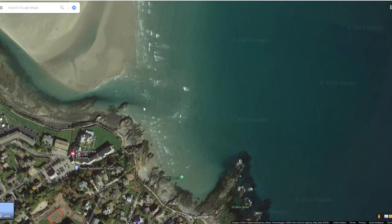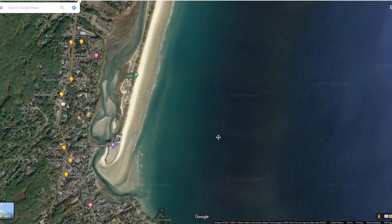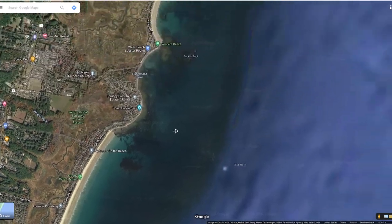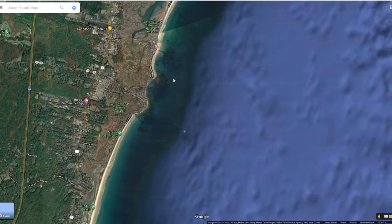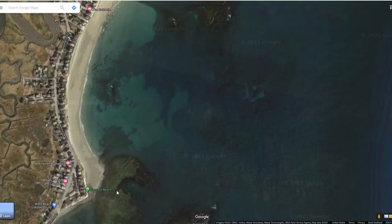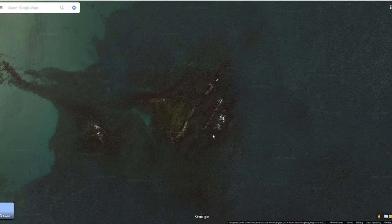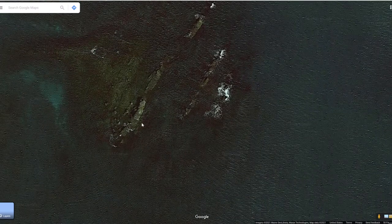Crescent Beach — again just open ocean right out from there. Just cove after cove after cove with rocky outcroppings. This is very interesting especially for a novelty wave. Look at those ledges — that's cool. Are those seals out there? Where's Mr. White Shark? Plenty of places to stay.